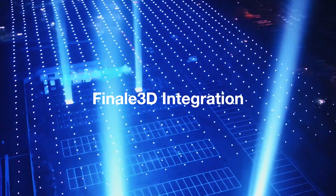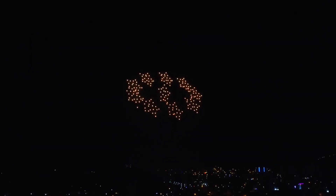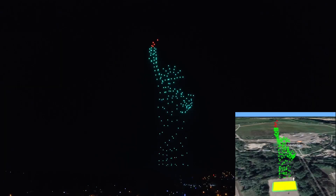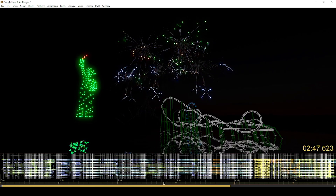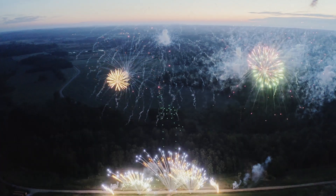Finale 3D integration. Integration with popular pyro software Finale 3D allows importing drone show software-based shows for realistic simulations with fireworks. DSS Path Viewer now has the capability to export shows in Finale 3D format.